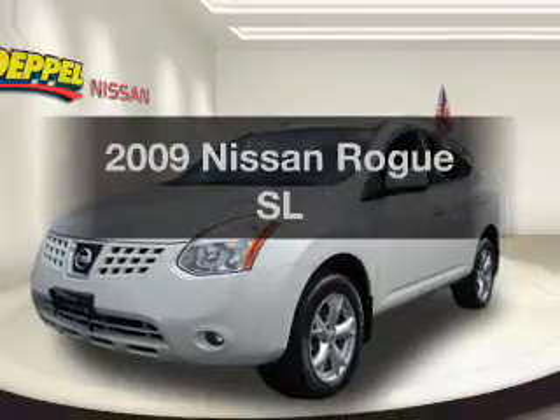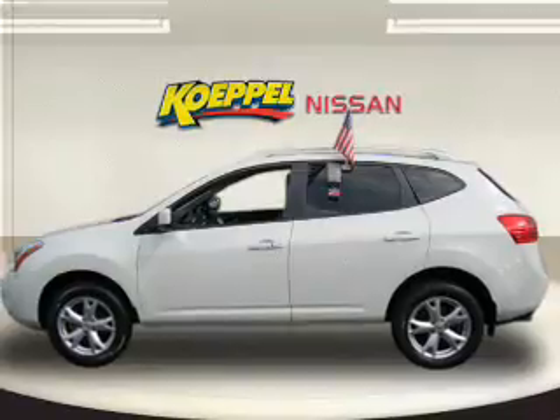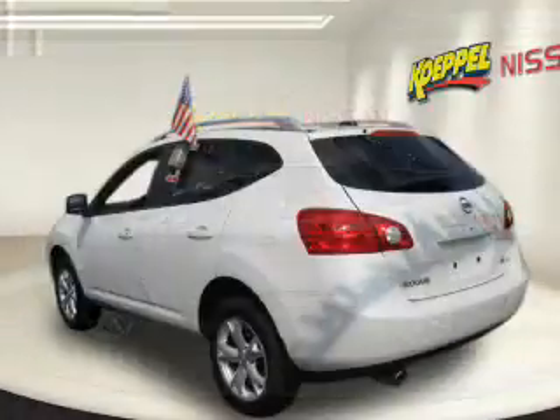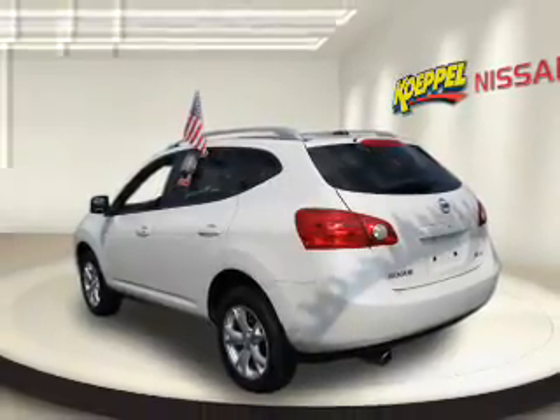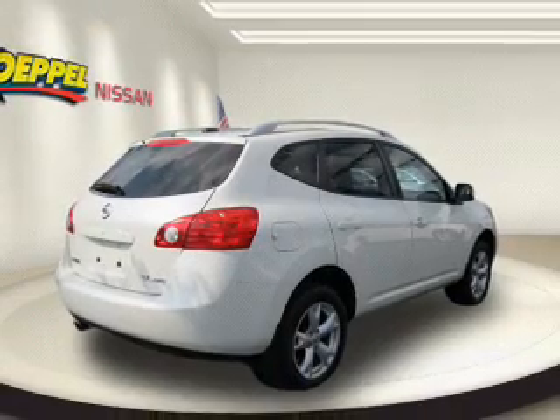Imagine yourself in this 2009 Nissan Rogue. Everything you need under one roof with this great vehicle. With an efficient four-cylinder engine that responds smoothly to its automatic transmission, premium wheels give a more luxurious look. Brake safely with the anti-lock braking system.